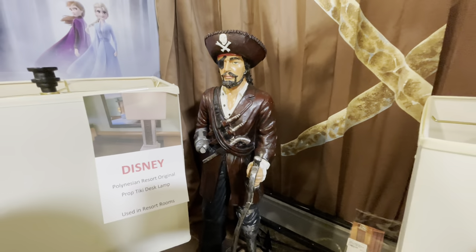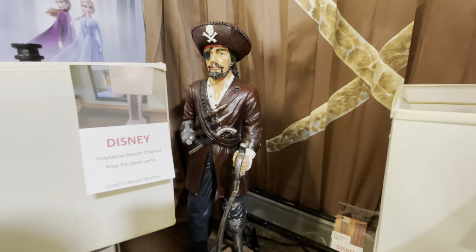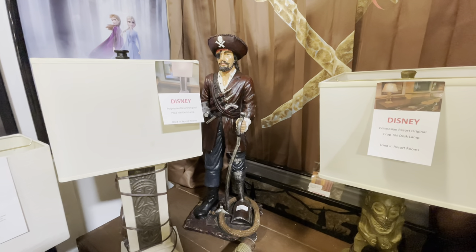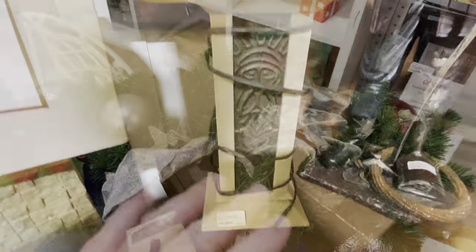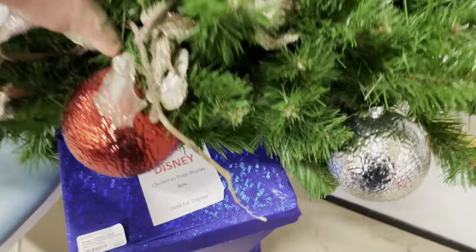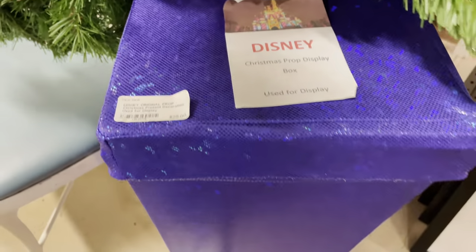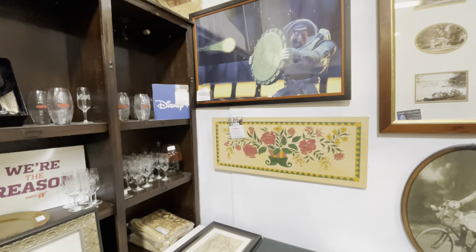Not making it definitive whether it was Pirates of the Caribbean or not — still a great piece at $270. These prop tiki desk lamps from the Polynesian are $295. The Garland is $95, from Mickey's at Hollywood. And these Christmas prop display boxes are only $25.